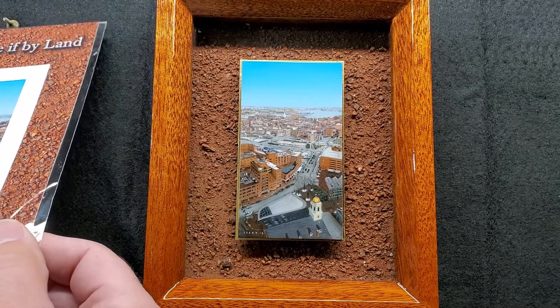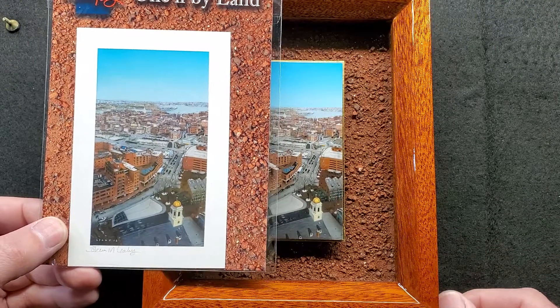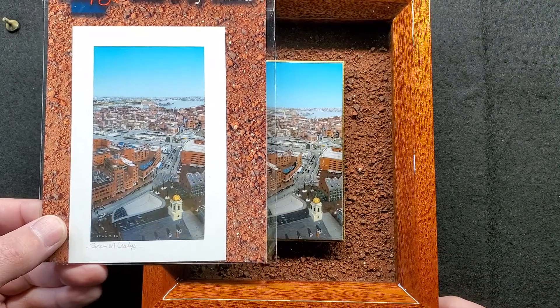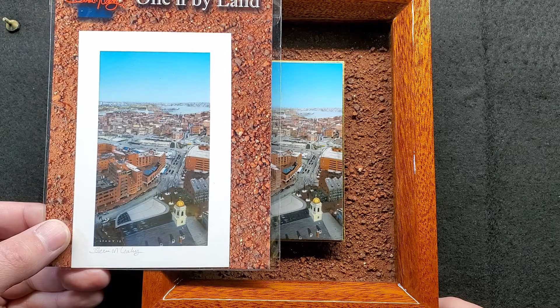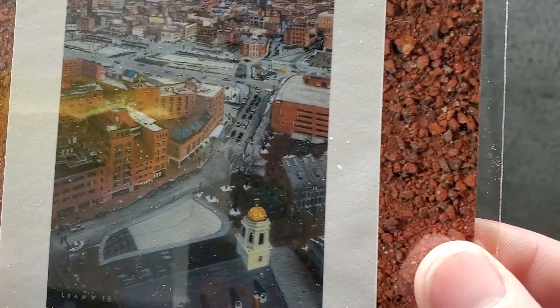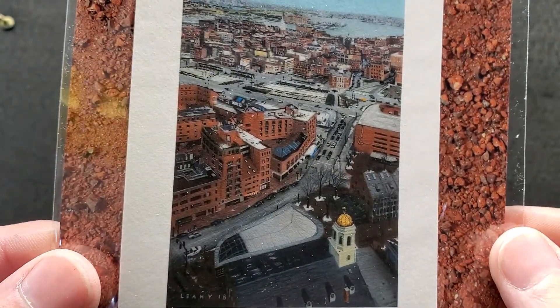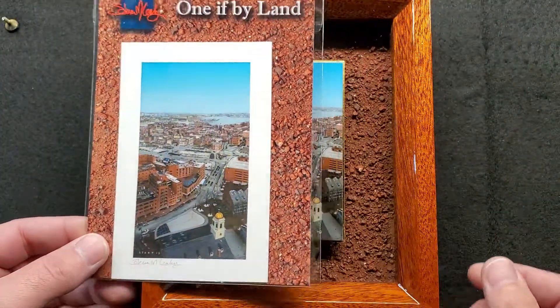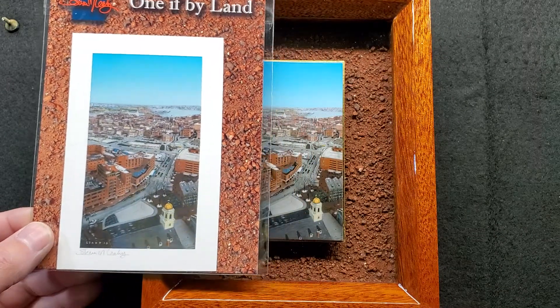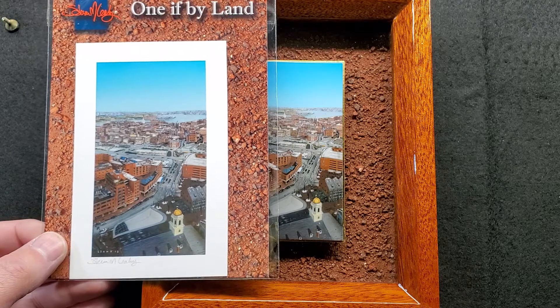So 'One If By Land,' if you're interested, also has giclee prints made. I had these done by Madison Edition, and they completely nailed it. It is exactly like the original, which is awesome. This one's in cellophane so there's a little bit of a glare there, but you get the idea. They do such good work with printing and capturing the photography for the prints — I'm endlessly impressed with their work.